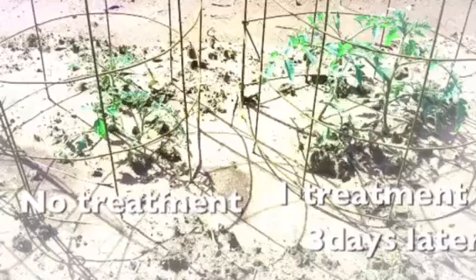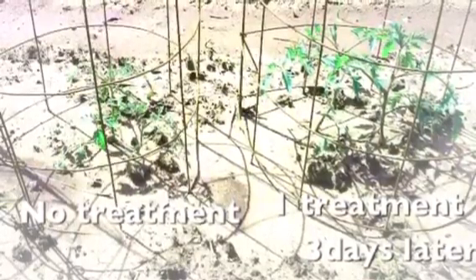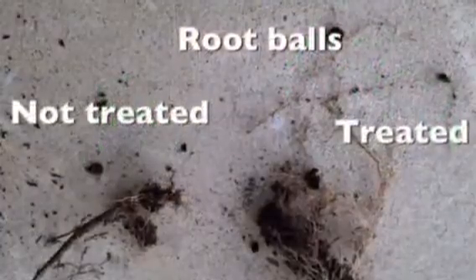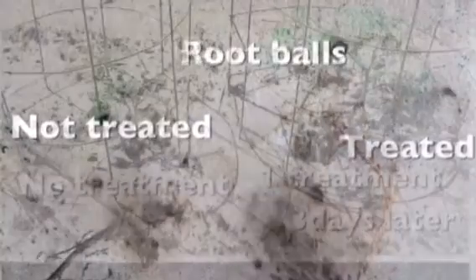They're going to show you tomato plants that have been treated one time. The one on the right has been treated once and the one on the left has not, three days later. It's a significant difference — it shows a big difference in the root ball, and we'll give you a side-by-side comparison.